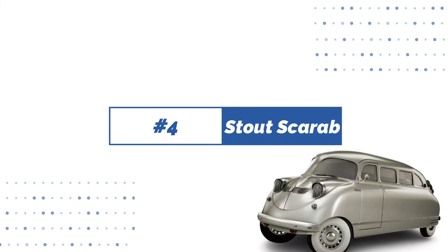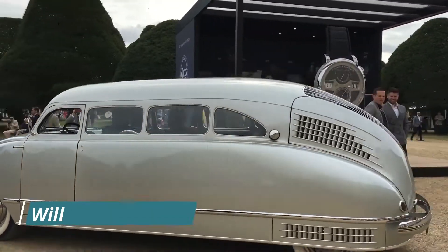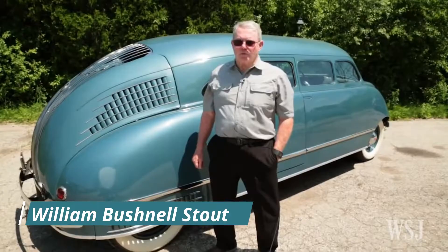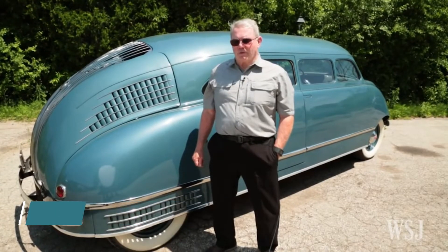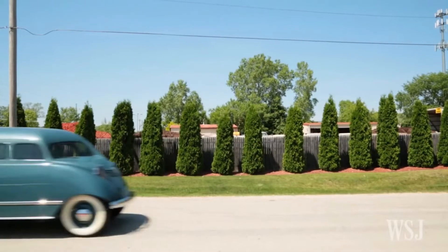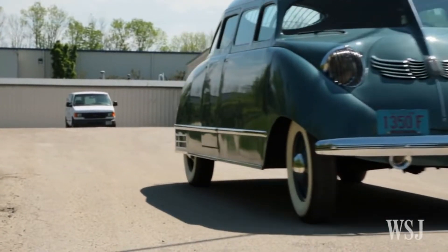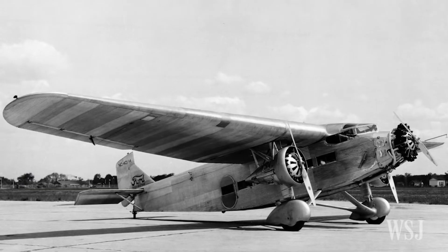Number 4: Stout Scarab. The Stout Scarab was the first minivan in the world. Its creator, William Bushnell Stout, envisioned it as an office on wheels. The Scarab, introduced in 1932, featured a low snout and a long wheelbase to maximize available space. The body of the Scarab was designed to closely resemble an aluminum airplane fuselage.